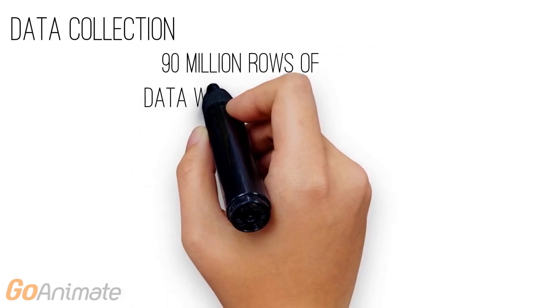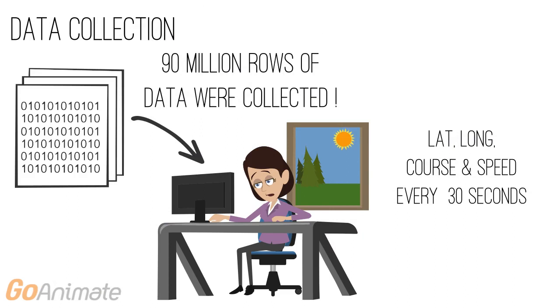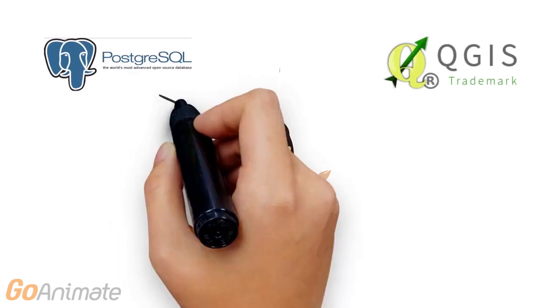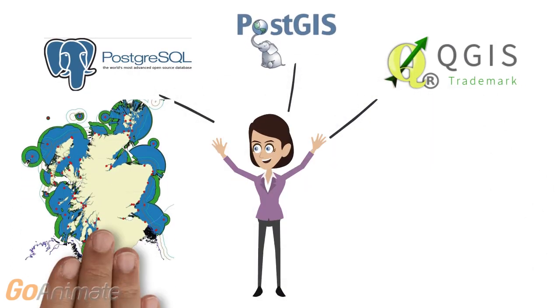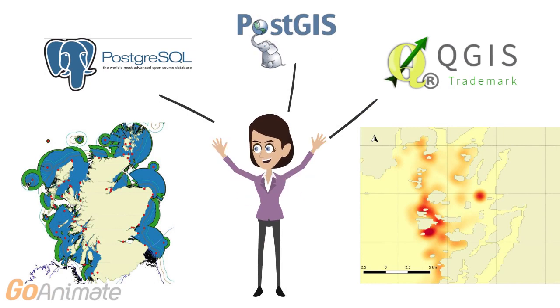Over the trial period, more than 90 million rows of data were collected, providing information on latitude, longitude, course and speed for the vessels every 30 seconds. Thanks to powerful open source software, the researchers were able to create maps of predicted AIS reception and vessel activity around the coast of Scotland.